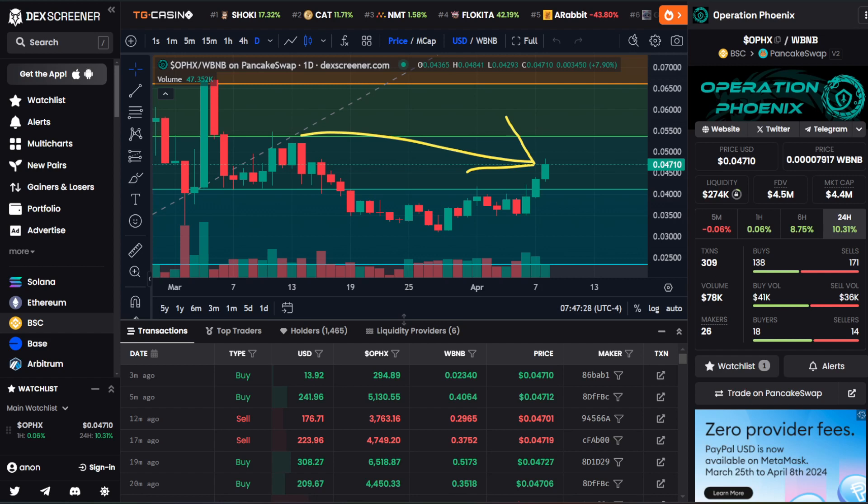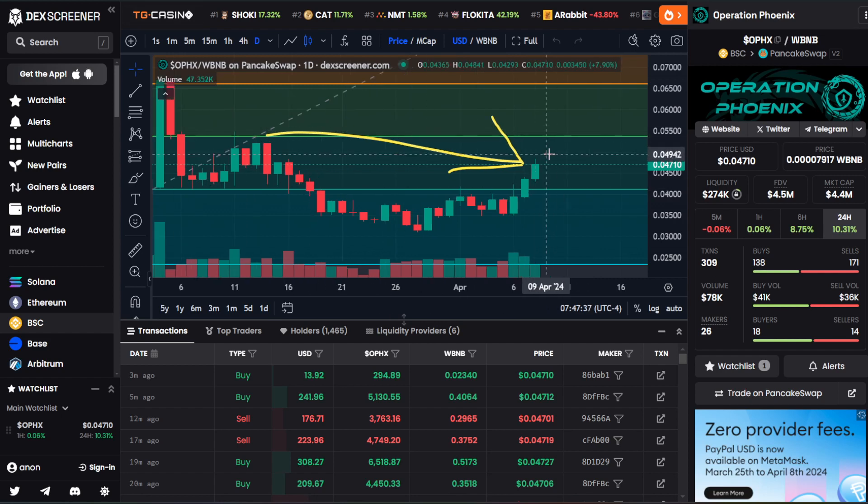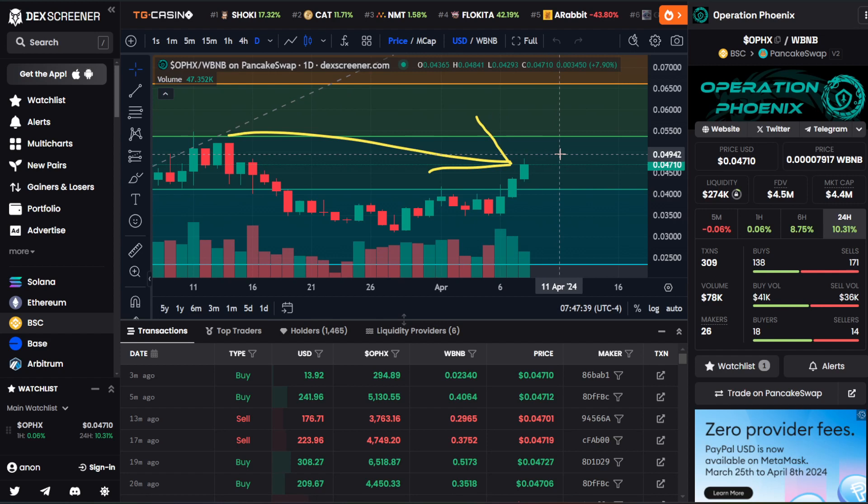As you guys can see, we have not one, not two, but three green candles. Two days that closed out green, and a third currently in the green position. What's really nice about the candle that closed yesterday is on the Fibonacci retracement — we can see that that green candle not only passed above that Fibonacci level, it also closed out above it.